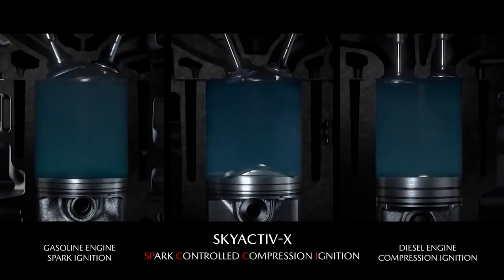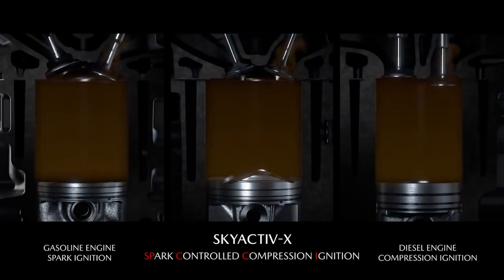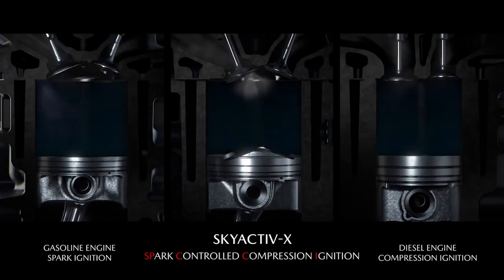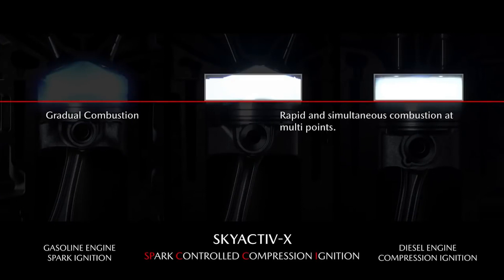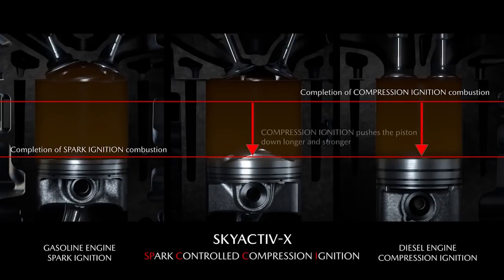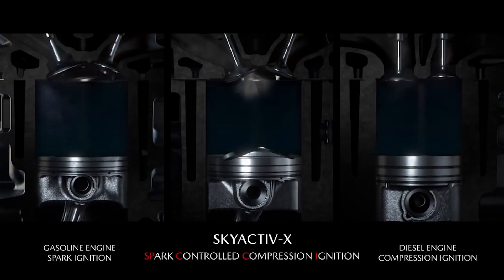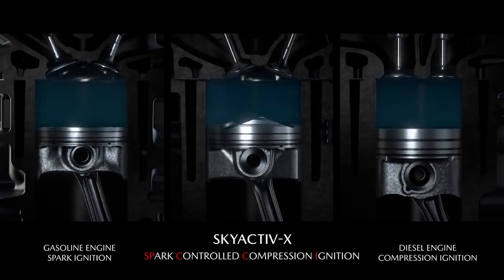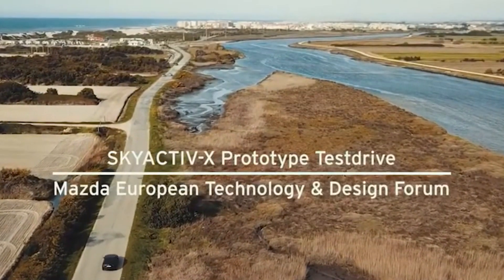One of the key innovations of the Skyactiv-X is its ability to operate in lean burn mode, where the air-fuel mixture is intentionally diluted to achieve optimal combustion efficiency. By precisely controlling the combustion process, Mazda is able to extract maximum energy from every drop of fuel, resulting in impressive gains in both power output and fuel efficiency. Compared to conventional spark plug ignition engines, Skyactiv-X boasts a significant improvement in fuel economy — Mazda records that this design can lead to improvements in fuel economy of up to 30%.